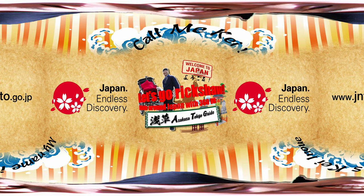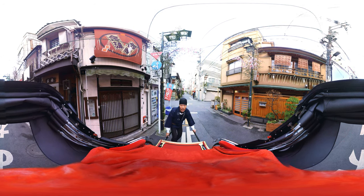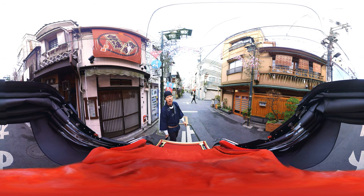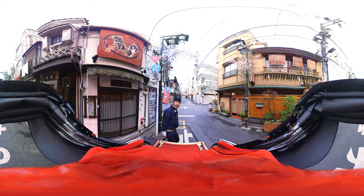Let's go, Rikisho! Ride around Japan with 360 VR! Today we are here at Asakusa, Tokyo. I'd like to show you the old downtown area and the temple of Asakusa. Today's guide, my name is Kei Inoue of Ebisuya. Nice to meet you! So are you ready? Here we go!